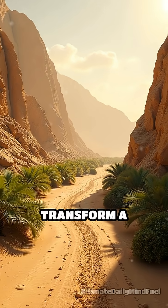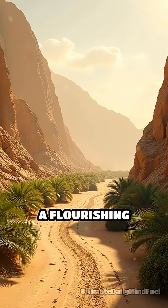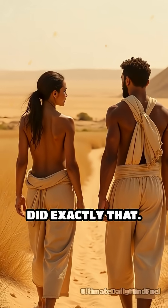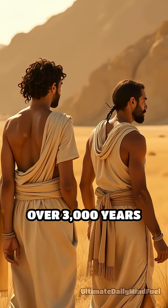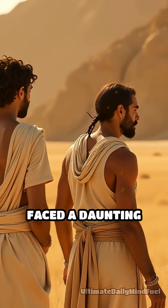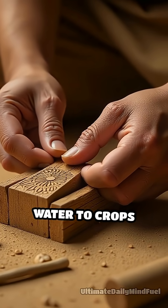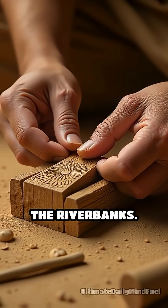What if one simple invention could transform a barren desert into a flourishing oasis? Ancient Egypt's Shaduf did exactly that. Over 3,000 years ago, Egyptians faced a daunting challenge: how to transport precious Nile water to crops located far from the riverbanks?